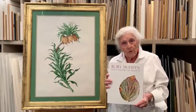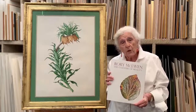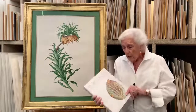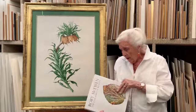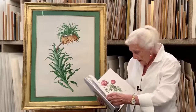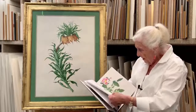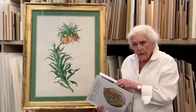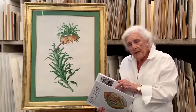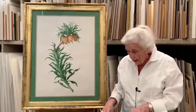I wanted to show you the book that we created at Kew for the Shirley Sherwood Gallery. I wrote the last chapter, which shows paintings that have been influenced by Rory McEwan — his legacy, I call it — and his lasting influence.